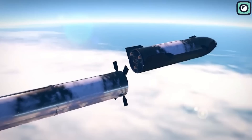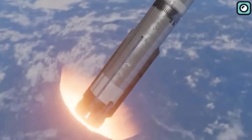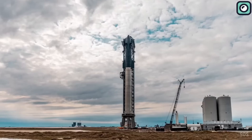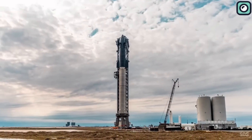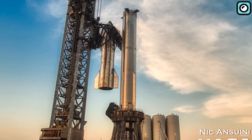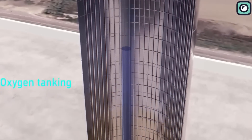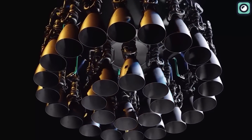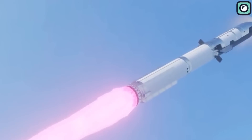Booster 9 is a marvel of engineering, exceeding all previous designs in terms of size, power, and capability. Standing at around 69 meters tall and 9 meters wide, it's much bigger than the Falcon 9 and Falcon Heavy rockets SpaceX made before. Because of its size, it can hold 6 to 7 times more fuel than the Falcon 9 and 2 to 3 times more than the Falcon Heavy, meaning it can fly much further and do much bigger jobs. The Booster 9 has to control 33 Raptor engines — a very tough job, as each engine must be very strong to work in the harsh conditions of space.